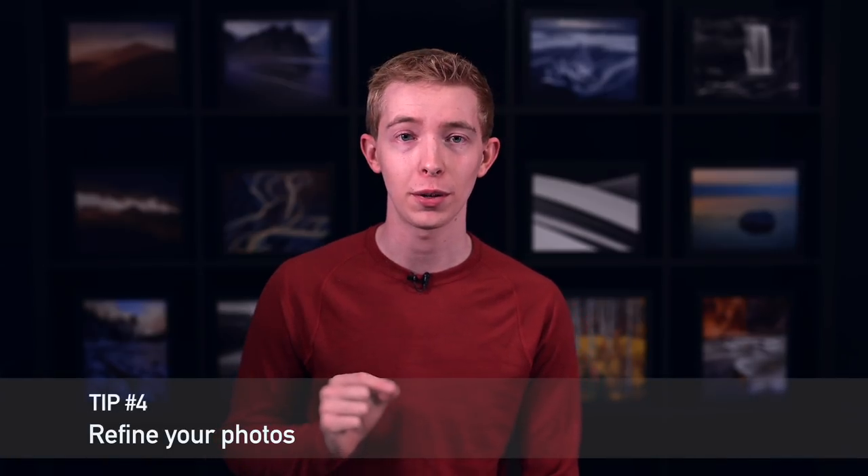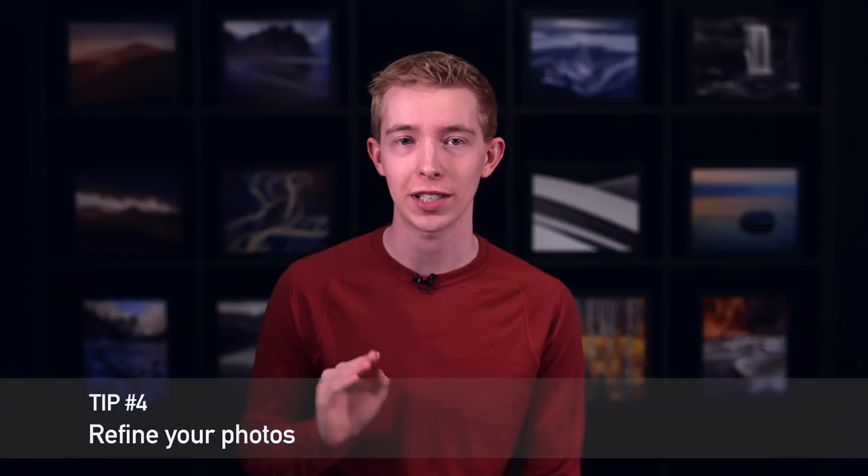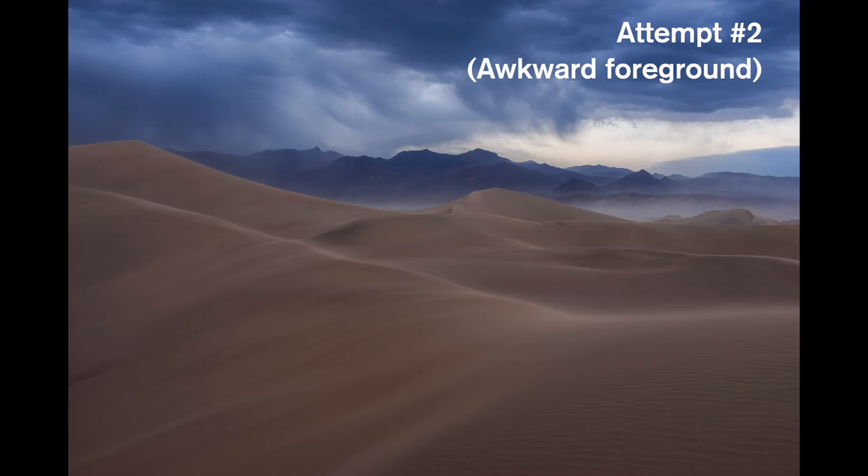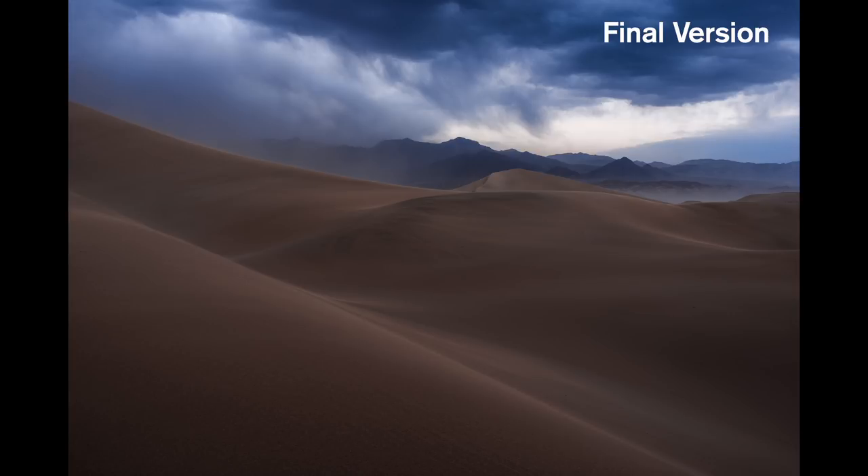Tip number four: refine your photos in the field. It's the best chance that you'll get to fix any problems, so use it wisely. And I'm not just talking about reviewing your photo to double-check sharpness — I'm talking about composition. Personally, the best composition that I take at a landscape is usually one of the later ones, because most of my effort in the field is focused on making the next photo better than the one I just got. There's almost always something that can be improved.